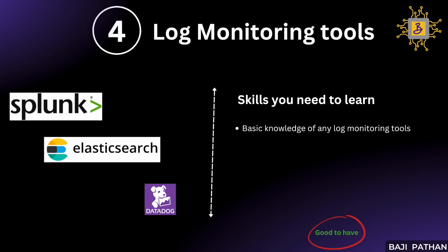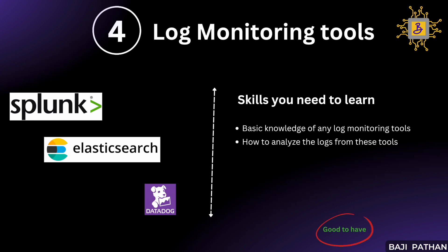Moreover, it is essential to understand the process of analyzing data extracted from these logs. Many tools offer capabilities for creating dashboards and reports, so having knowledge of how to generate these is an added advantage. By possessing foundational skills in log monitoring tools, we can effectively validate errors from logs and pinpoint and address issues more efficiently.